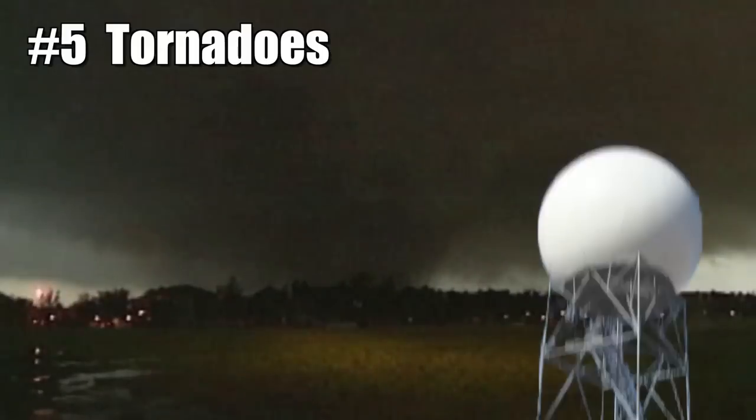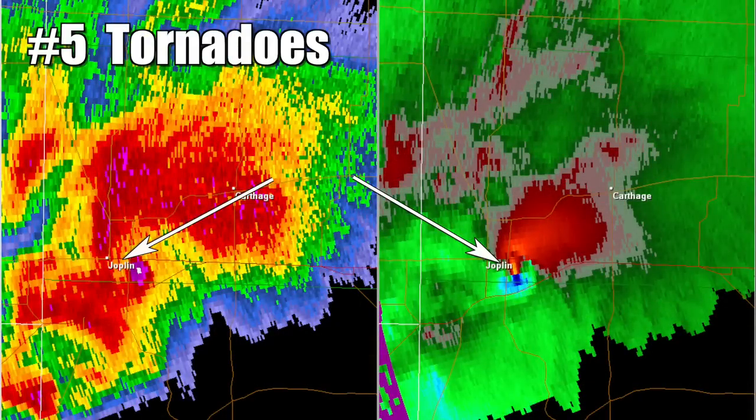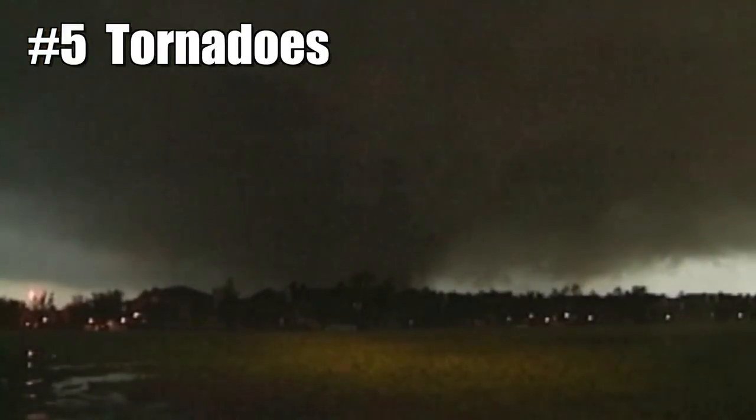5. Tornadoes. Radar beams are way above the surface, but tornadoes occur on the ground. Radar can detect rotation within a thunderstorm, and tornado warnings are sometimes issued solely based on that rotation, but the only way to know if there's a tornado for sure is to see one spinning in person.